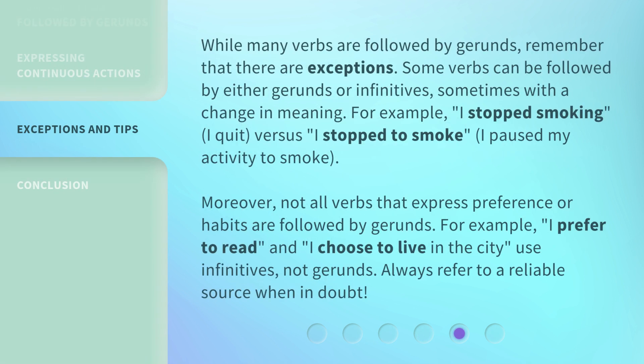While many verbs are followed by gerunds, remember that there are exceptions. Some verbs can be followed by either gerunds or infinitives, sometimes with a change in meaning. For example, "I stopped smoking" means I quit, versus "I stopped to smoke" means I paused my activity to smoke. Moreover, not all verbs that express preference or habits are followed by gerunds. For example, "I prefer to read" and "I choose to live in the city" use infinitives, not gerunds. Always refer to a reliable source when in doubt.